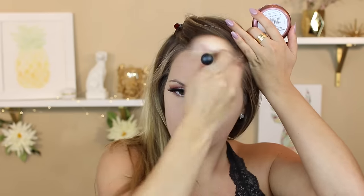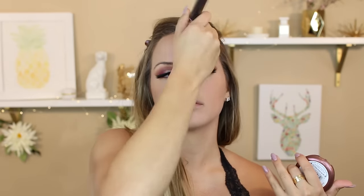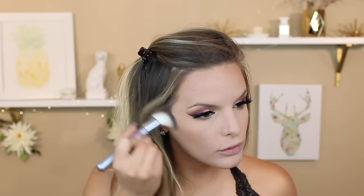Moving on to the face, I'm going to take the NYC Bronzing Powder in Sunny and bronze my face with this. I actually used this in a dupes video and I've been really enjoying it so I decided to go ahead and bronze my face with it again today. Then to contour we're going to use the Tarte Tarteist Contour Palette and I'm going to use shades 3 and 4 right on my contour line. I couldn't find my contour brush so this Target brush had to do, and I actually really liked it - I went ahead and carved out my cheekbones and then blended it out as usual.